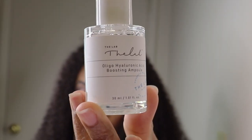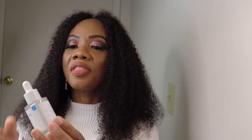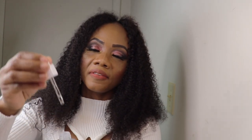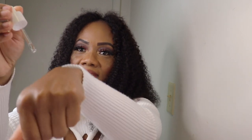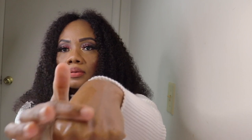Number three is the Holy Goal Hyaluronic Acid Boosting Ampoule. This feels so, so good on your skin — and it smells good also.